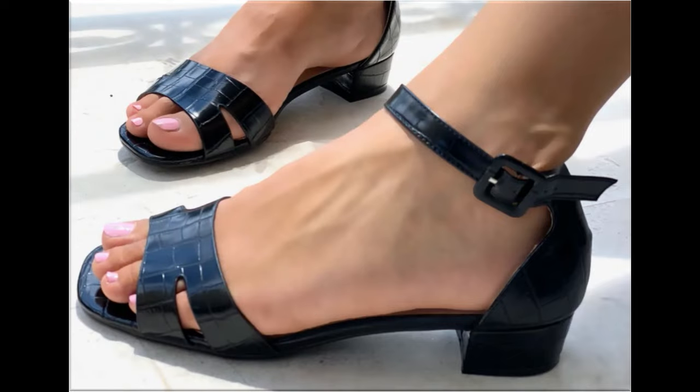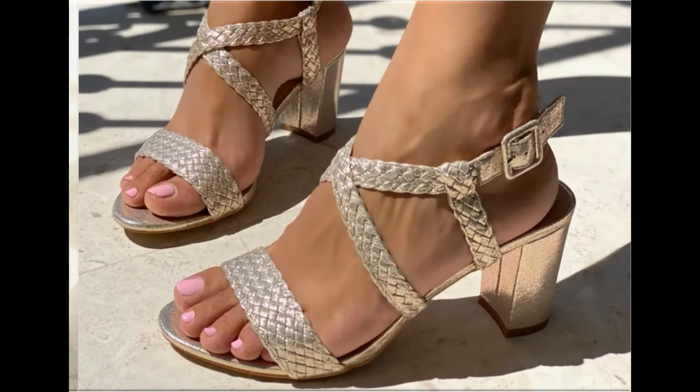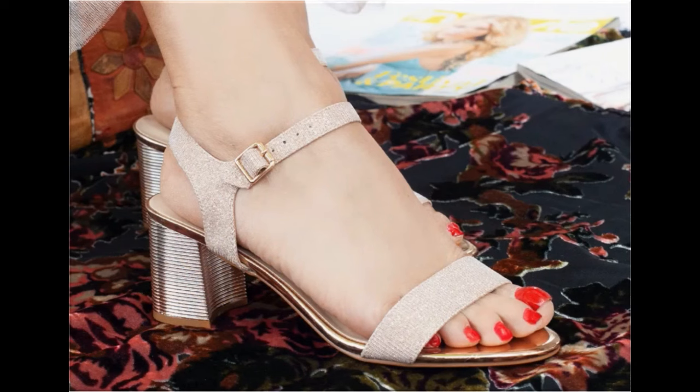These stunning designs are launched only for yourself. If you are interested in wearing such footwear, or want to add any pair from this pretty collection to your wardrobe, please keep in touch till the end. If you like these designs and styles, please like and share as much as you can, because all these designs are so popular and famous all over the world among ladies.